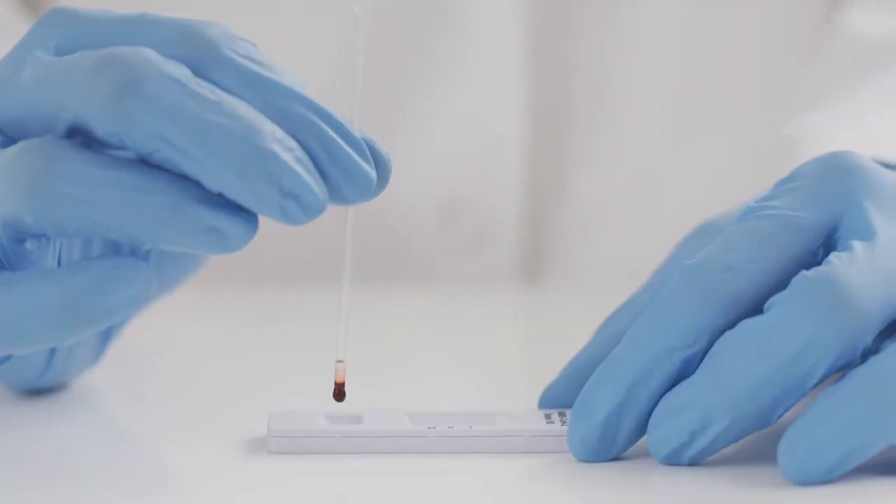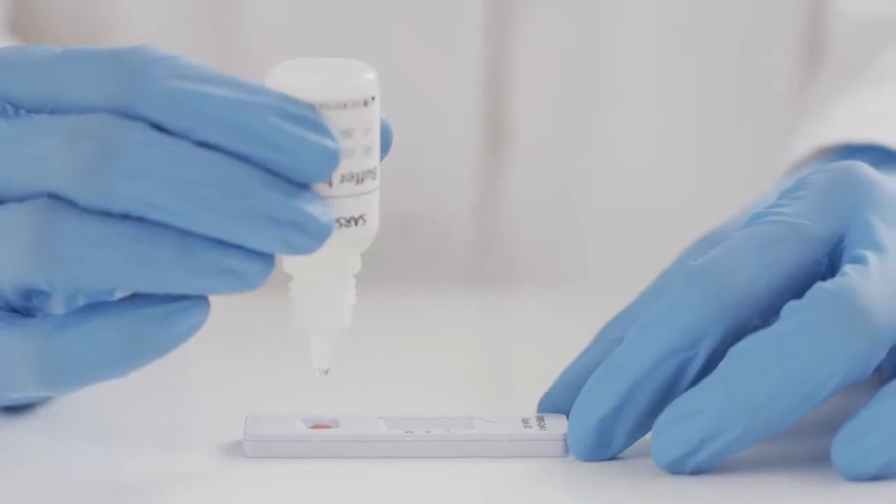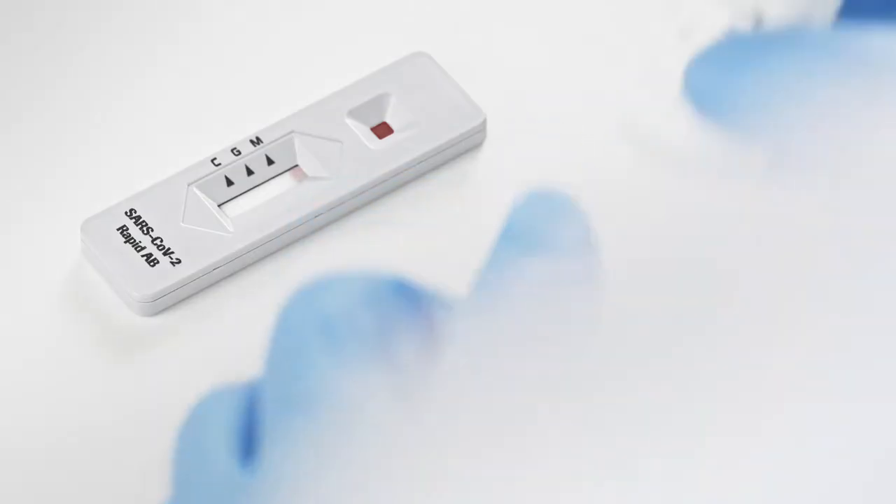Transfer the blood from the tube into the sample well on the device and add three drops of buffer to it. The result is ready in 10 to 15 minutes.